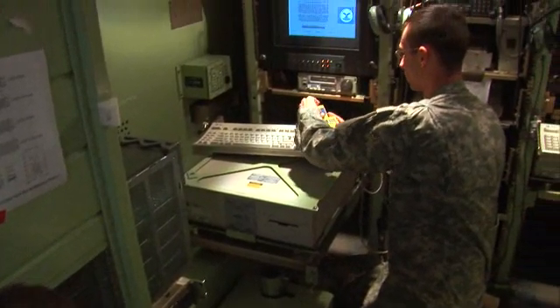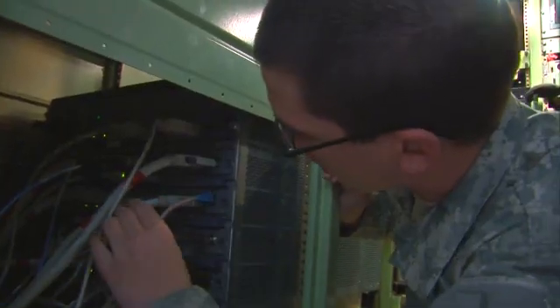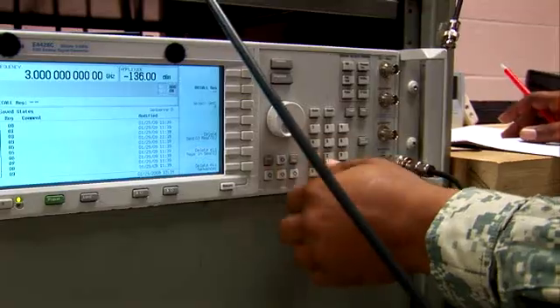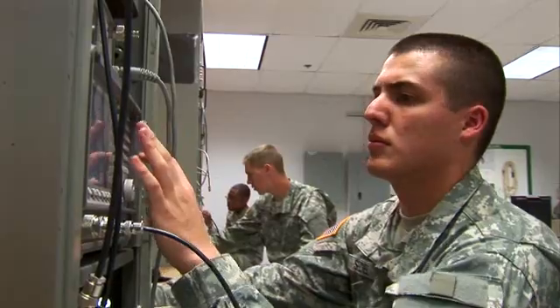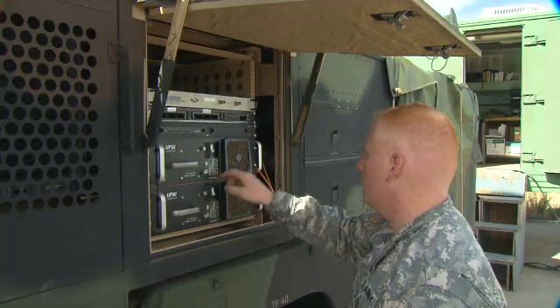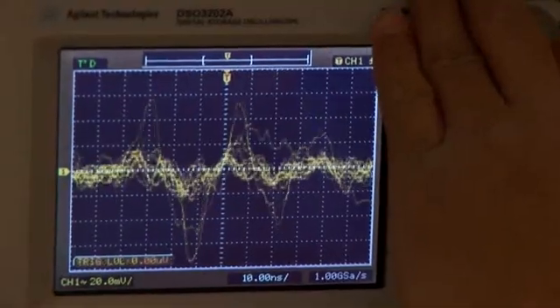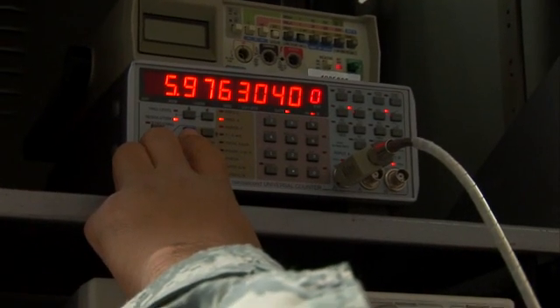you'll work in strategic or tactical environments conducting missions day or night, where you'll install, integrate, and maintain data storage devices, distributed processing networks, modulators, multiplexers, data links, sensors, uninterrupted power supplies, and satellite communication equipment using specialized test, measurement, and diagnostic equipment.